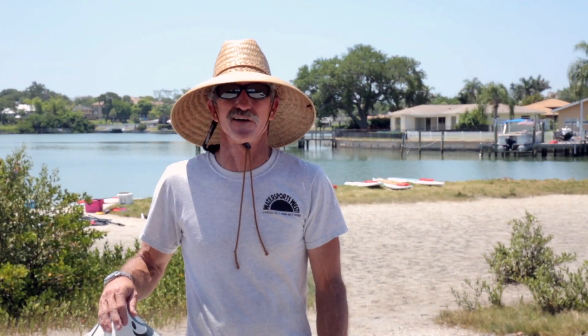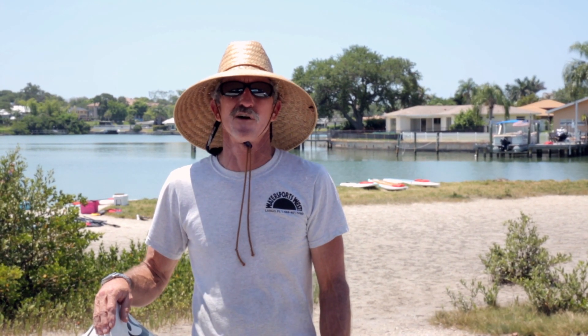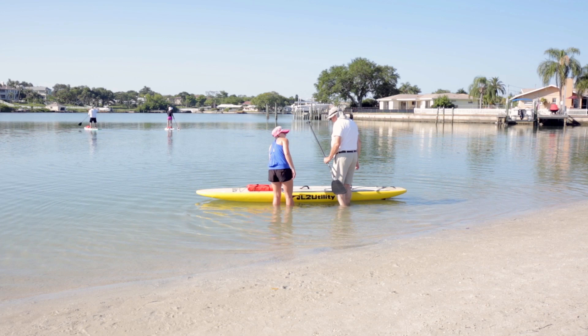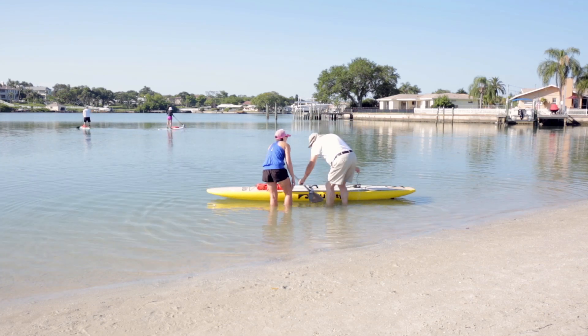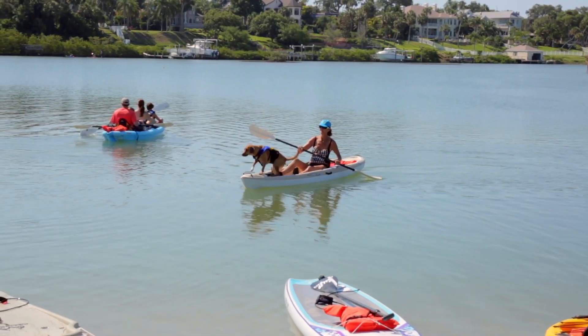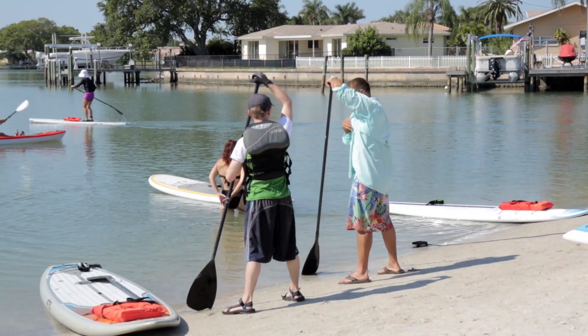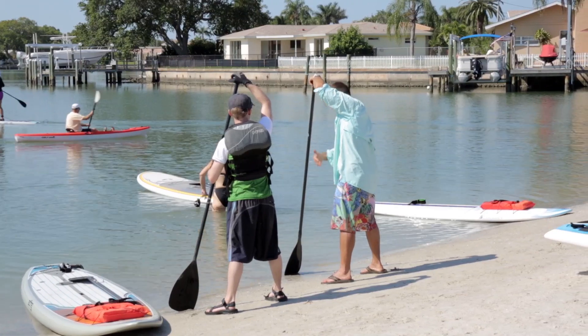Hey guys, welcome to the Water Sports West demo day. We had just great weather out here today. We've chosen a spot where the seas are calm, there's not a lot of tidal flow, there's a beautiful beach. We're at the Bel Air Beach, the Bel Air Causeway boat ramp, and it's just excellent for training.